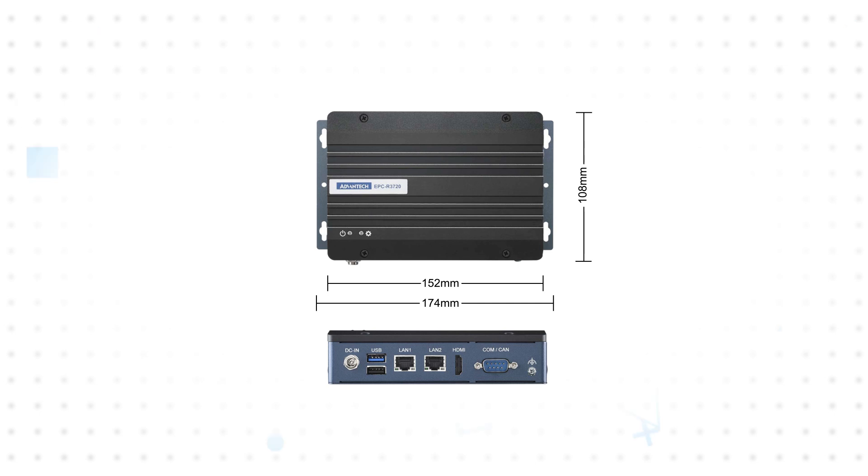There's also a mini PCIe socket for cellular connectivity and an M.2 2230 KE slot to add Wi-Fi and Bluetooth support, with external holes to easily mount the antenna connectors to the chassis. This all fits in a compact enclosure that can be mounted to a wall or DIN rail.